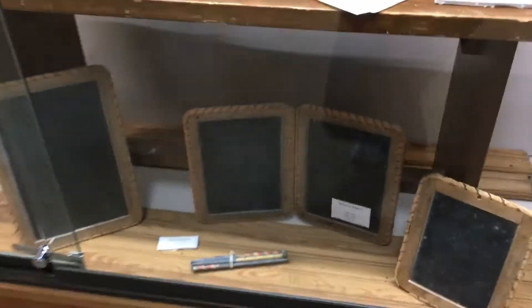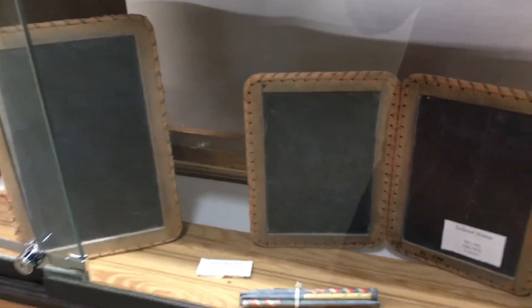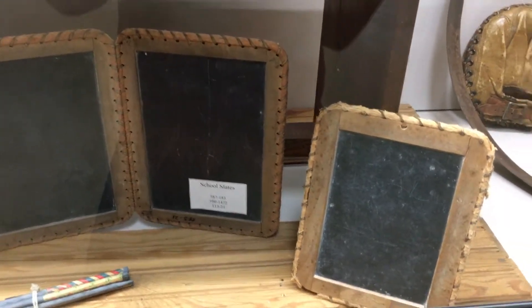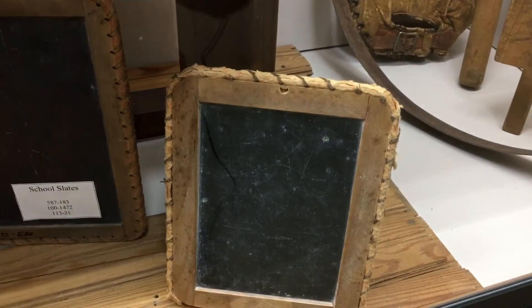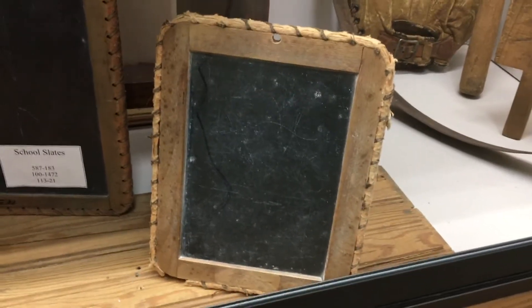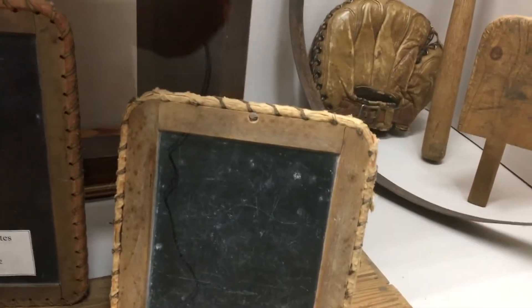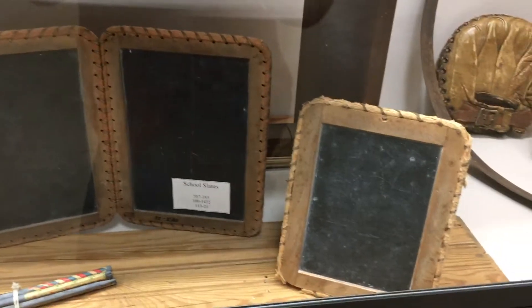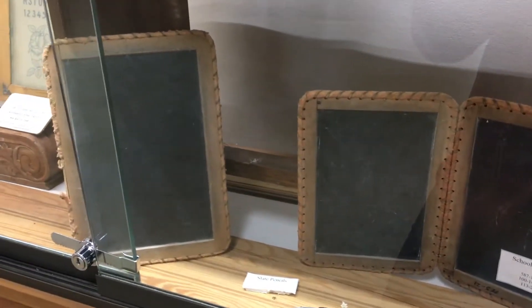One thing I found really amusing about this old school exhibit is we've got these old tablets here — the slates — that look very much like the modern tablets we have now. These basically look like the great-grandparents of what we have now. You've got the large screen, and this one particularly has a hole at the top, which I assume you'd put a strap through so you could hang it on a bag or your wrist. It looks like a hole for a camera, like something you'd use on a tablet nowadays.